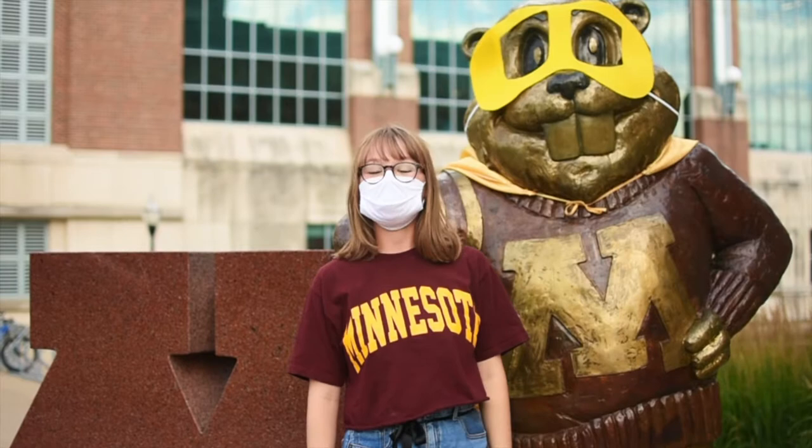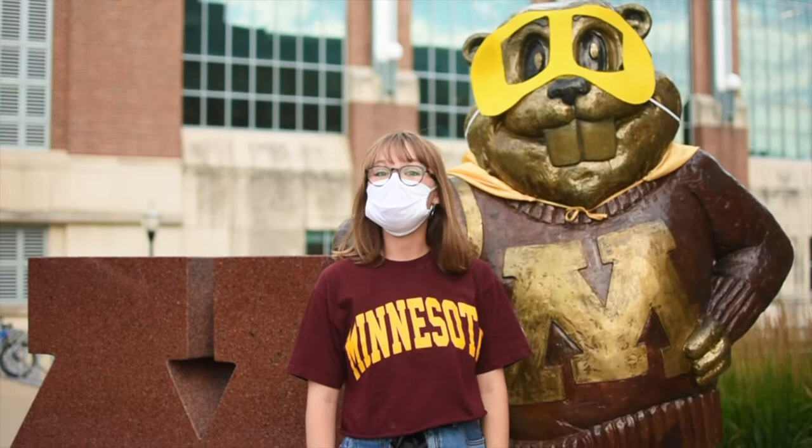Hey Gophers! Here at the University of Minnesota we are committed to incorporating sustainability education into our classes, our research, and our outreach on campus. So today we're going to teach you how you can be a more sustainable Gopher on campus.